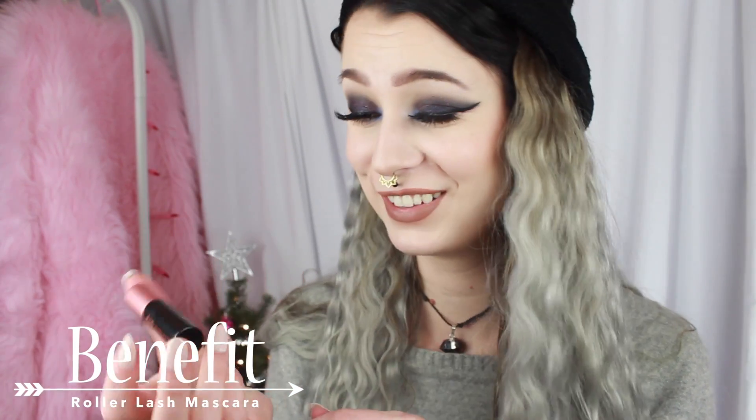For my favorite mascara, this is the Benefit Roller Lash, and I have the mini size. I have been loving this — you've probably seen me using it in a lot of videos because I use it pretty much every single day. I'm the person who doesn't feel like mascara is a big thing and I like to use false eyelashes, but when I don't have false lashes, this is the bomb. It looks like you have false lashes on when you wear this. I will be purchasing the full size when this is empty.